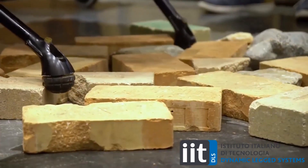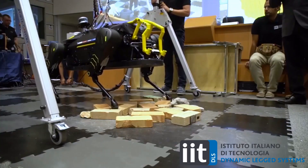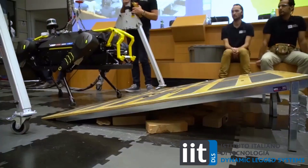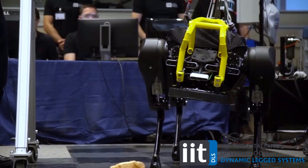Their ongoing research aims to explore adjustable compliance, energy efficiency, compact hydraulic actuation, and efficient onboard power systems to continually advance the field of quadrupedal locomotion and robotics.